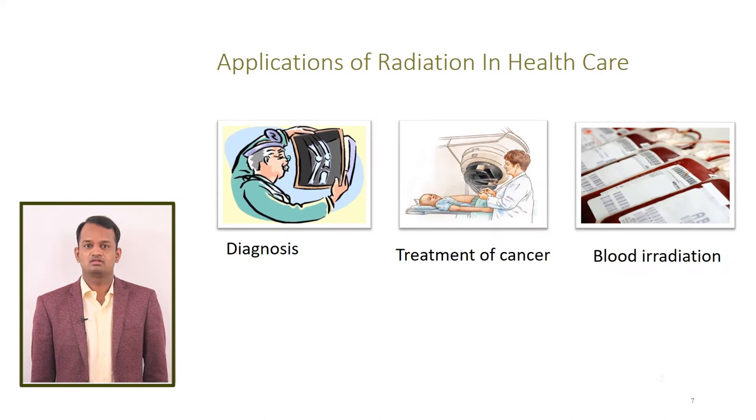Radiation has a wide range of applications in healthcare. In Artemis Hospital, we are using 30 radiation-generating equipment for diagnosis, treatment, and brachytherapy radiation.